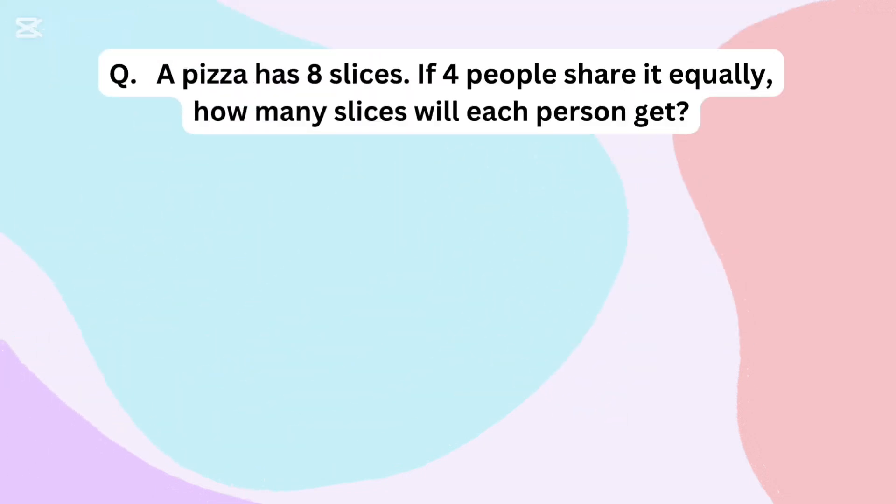A pizza has 8 slices. If 4 people share it equally, how many slices will each person get?